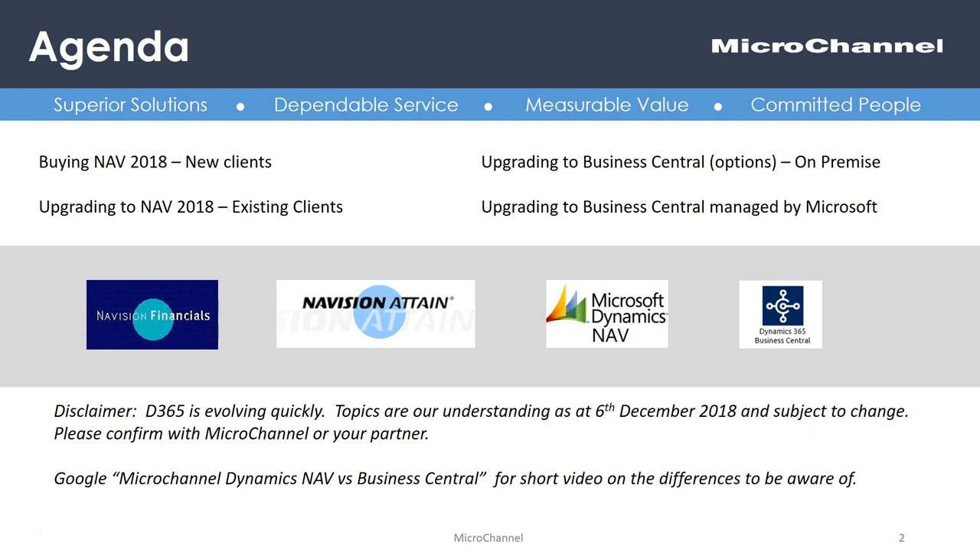A bit of a disclaimer here: the licensing and the model is changing quite rapidly. Please verify this and check it out. Give Microchannel a call — we're happy to help. If you'd like to know more about Dynamics NAV versus Business Central, we have one of our videos on that. Please Google that for some background. So today is more on licensing and dates.